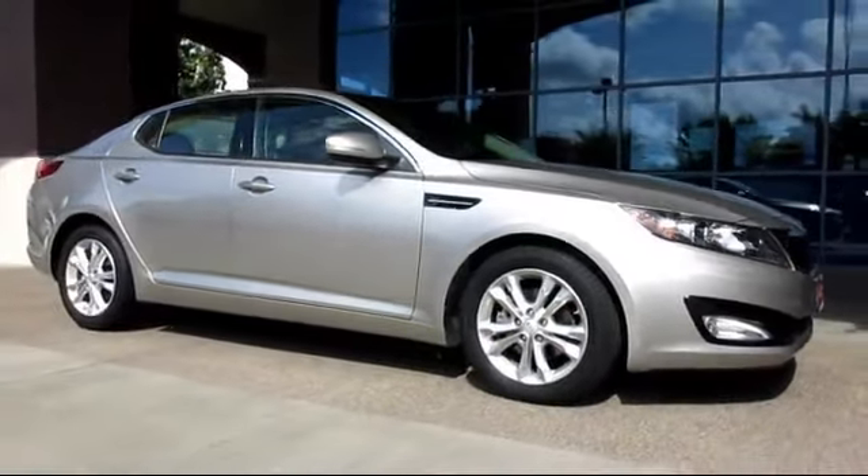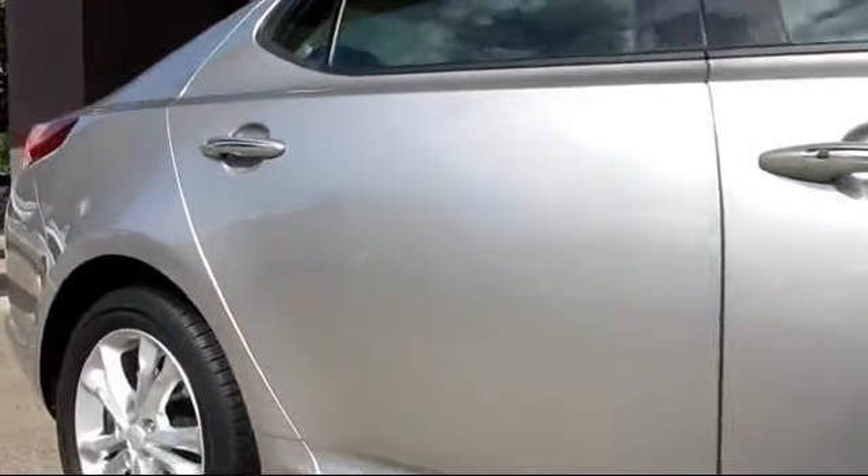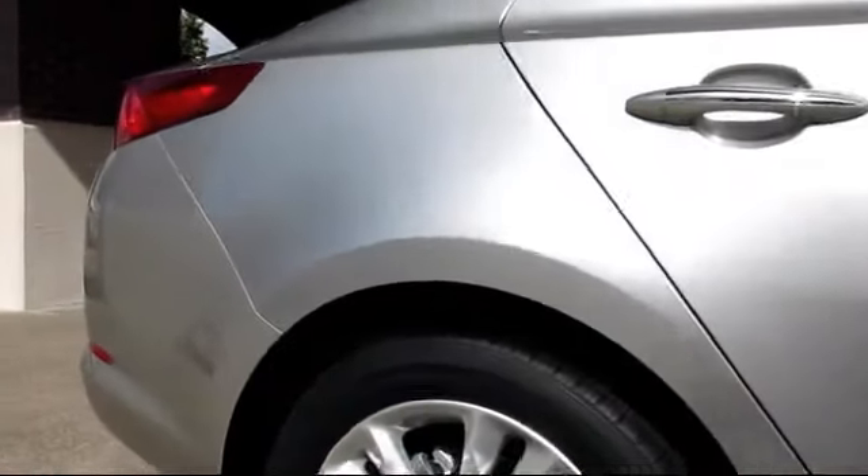It comes equipped with keyless entry, steering wheel controls, alloy wheels, air conditioning, traction control, power windows, and a CD player.